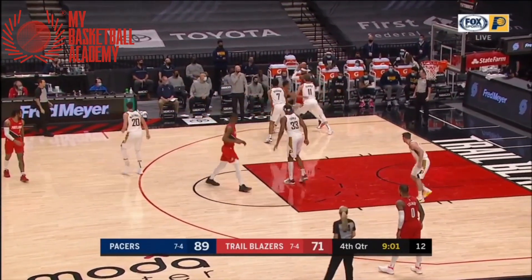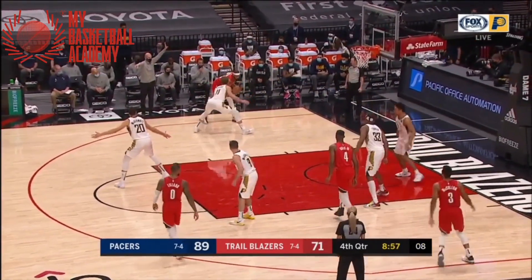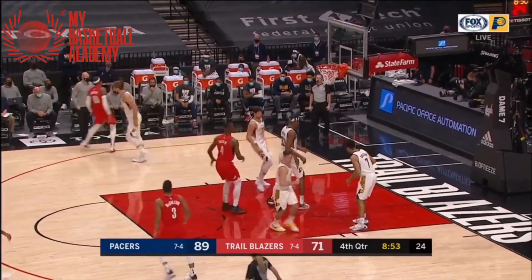Now he's got a bigger defender. Opens up, and as soon as he looks up the defender bites, loses his stance, and he's got an easy bucket.